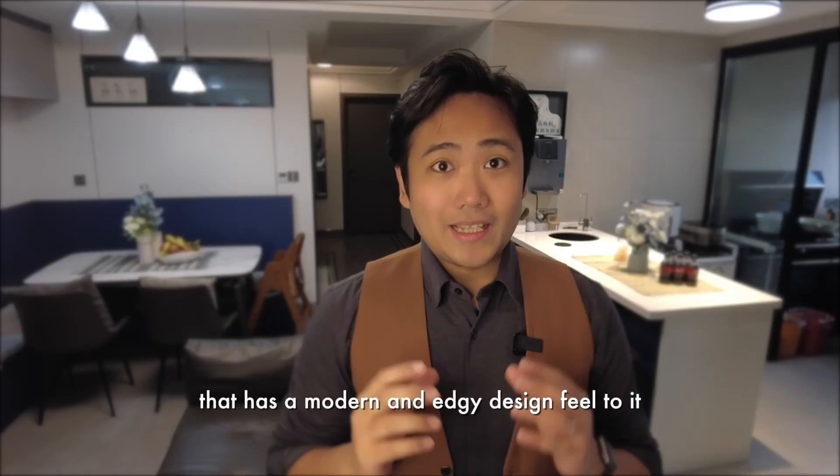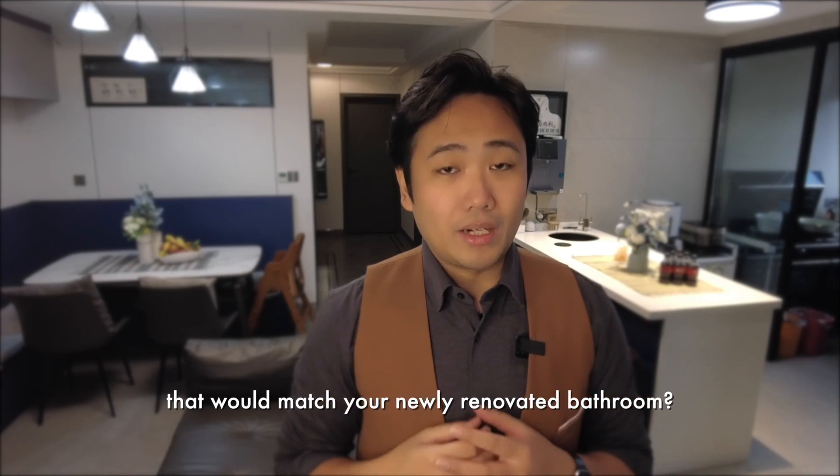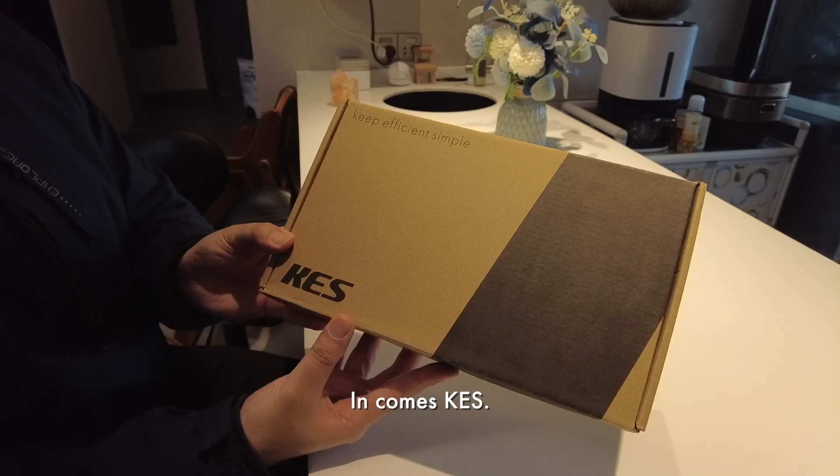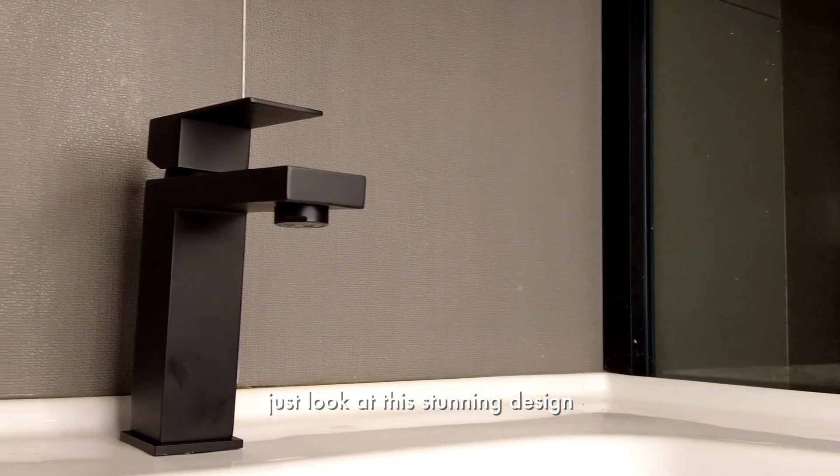Are you looking for a faucet that has a modern and edgy design feel to it that would match your newly renovated bathroom? In comes KES. Just look at this stunning design.